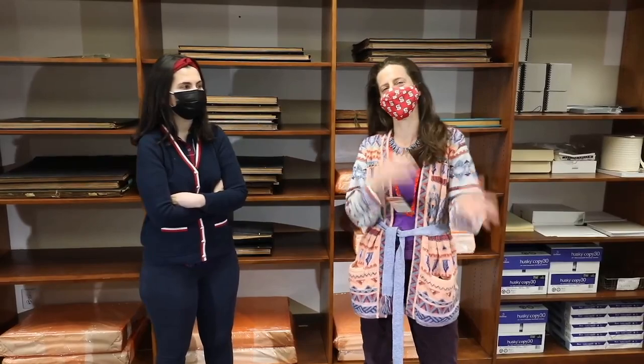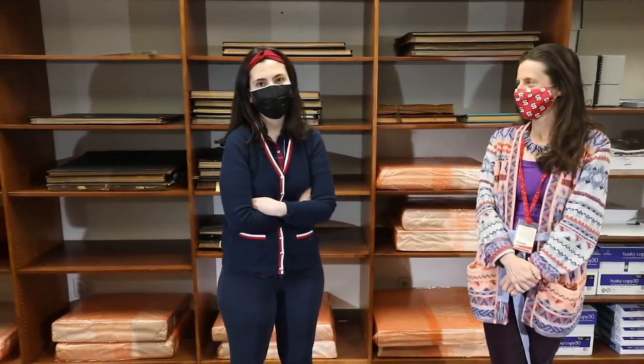Good morning. My name is Gwen Thayer. I am the Interim Head of Special Collections at NC State University Libraries. And with me is Shima. Hello, everyone. I am Shima Hossein-Ynezab, a graduate student in public history.